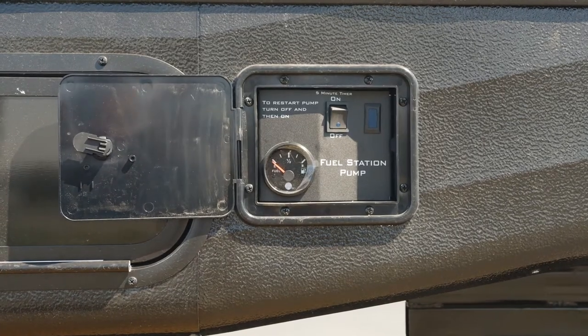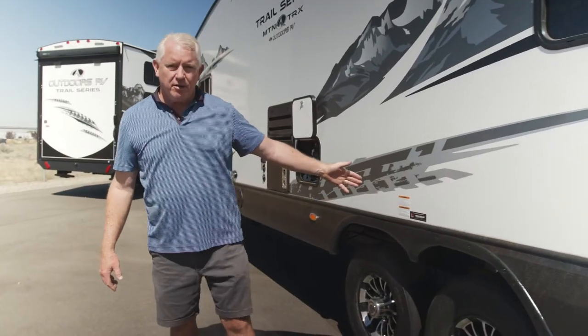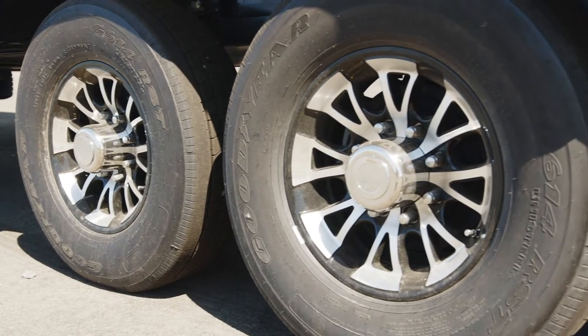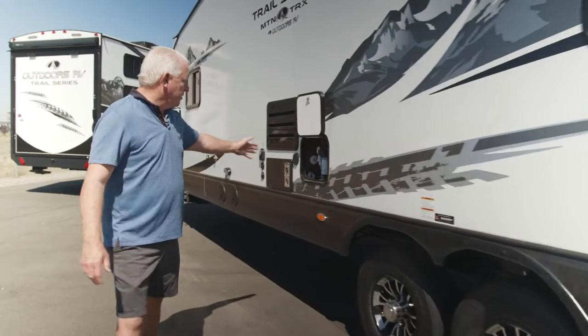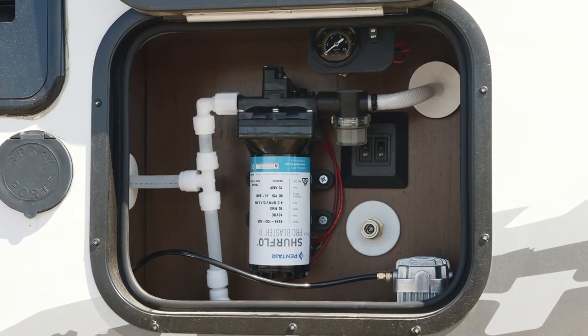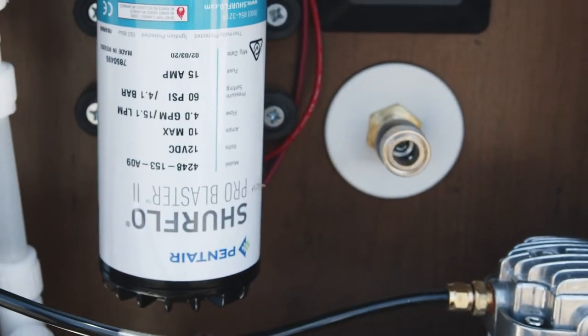Here we are on the outside of the Mountain Tracks 29-foot toy hauler by Outdoors RV. A couple of the features I want to point out on the side of this coach: we have our onboard fueling station right here. Here we have our CRE 3000 heavy duty suspension system accompanied by upgraded Goodyear tires. As we move along the coach, we have a full onboard air station to fill tires on any of your toys or for whatever needs to be filled up with air.